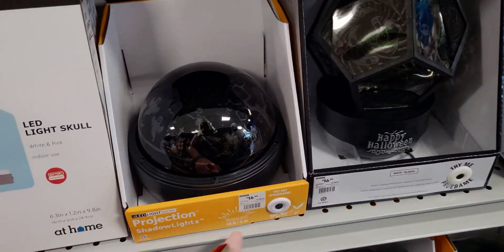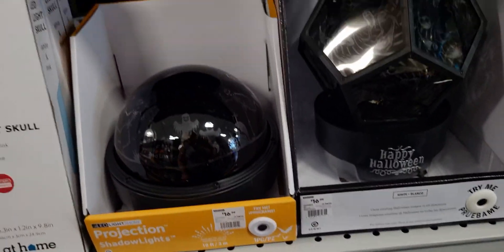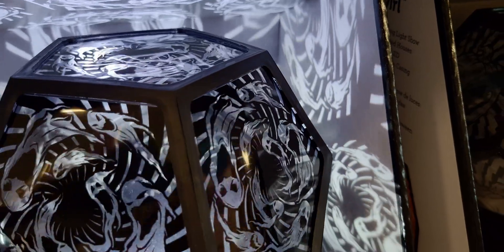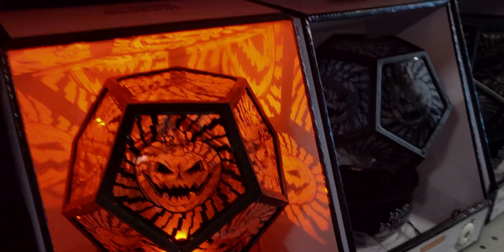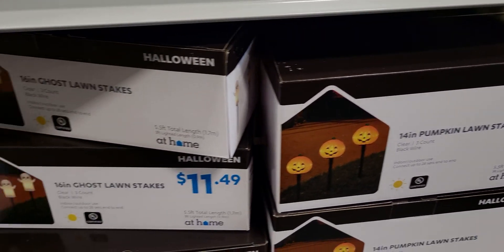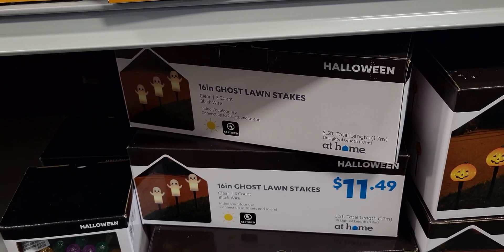They have little projection light shows — look at that, it's skeletons and ghosts and they change colors. This one is $16.99, it says happy halloween. Oh wow, so that would be on your wall — look at that, the pumpkins. I love the pumpkin one. They have 14-inch pumpkin lawn stakes for $11.49, and ghost lawn stakes for $11.49 — you get a set, 16-inch, 5.5 total length.